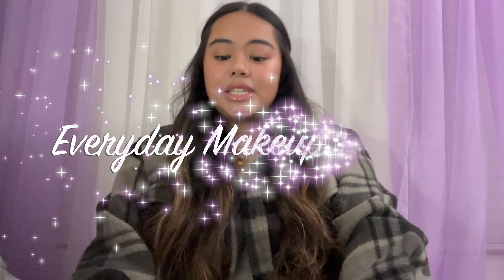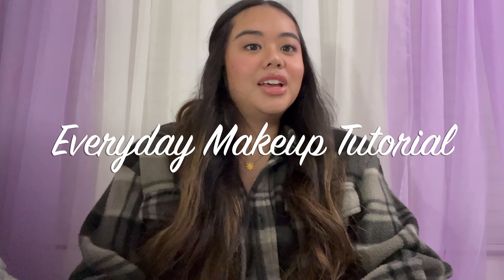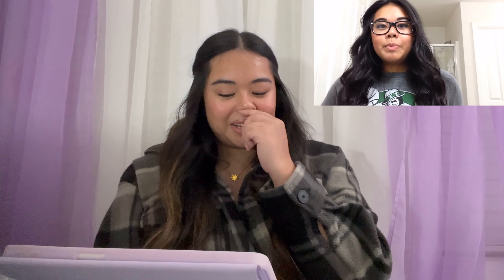The first video I'm going to be reacting to is called Everyday Makeup Tutorial. Let's see how I did my makeup in high school. The video's all moving around and wavy because I think I edited this on YouTube when you'd be able to. That's why it's all wavy and weird.